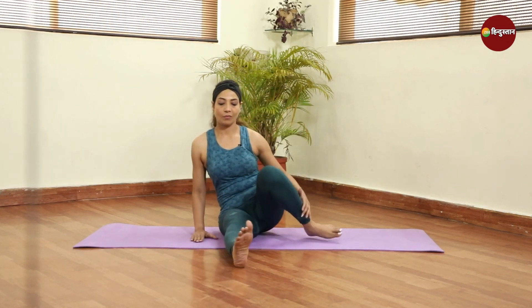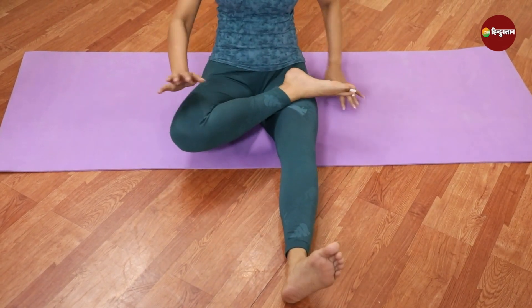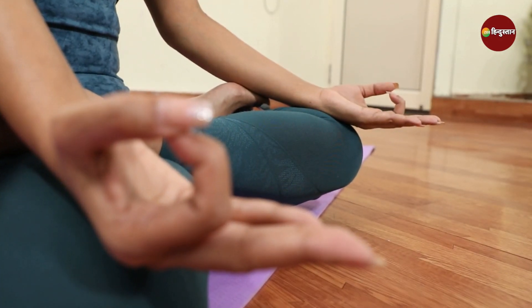First of all, you will straighten your back. After that, roll back the shoulders. Spine and neck will be neutral. Core will be engaged. Right leg will be on the left thigh and left leg will be on the right. You can also sit in Gyaan Mudra. Deep inhale and slow exhalation.